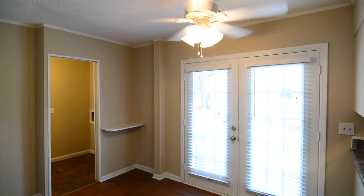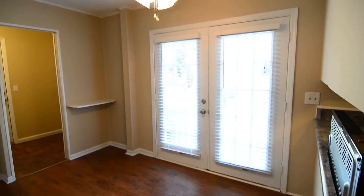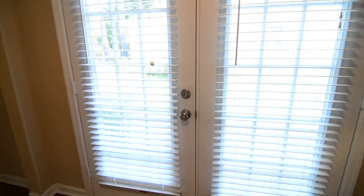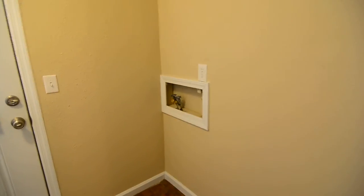Then you have another separate eat-in dining area off the kitchen, sort of a breakfast area with a ceiling fan also. It has a side door that lets you out to a side patio. Then you have a laundry area at the back of the house. You have tile flooring back here and your full-size washer and dryer connections. Then you have a utility closet with your water heater on the left side there.